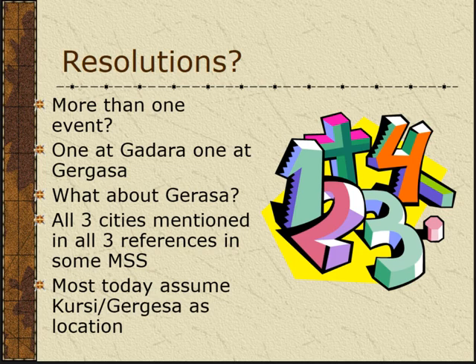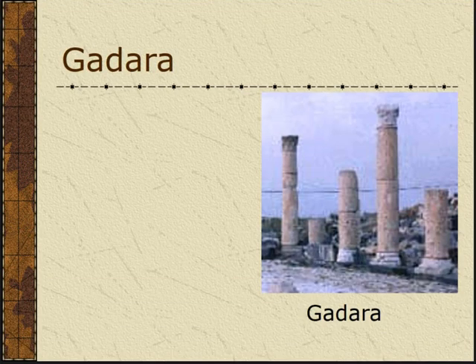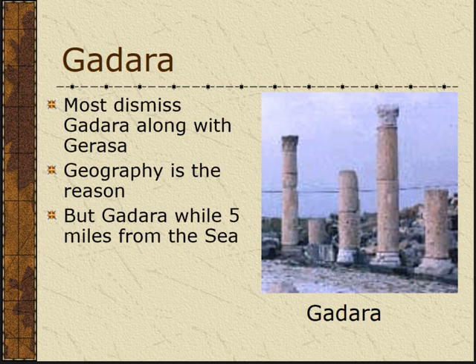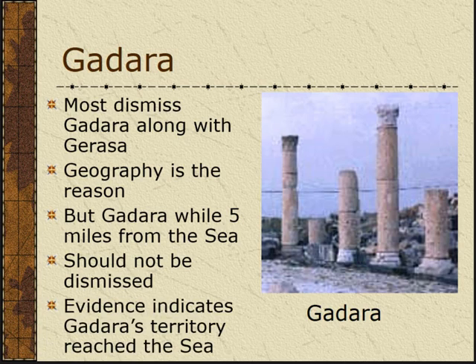The possibility that gets dismissed along with Gerasa is Gadara — they just dismiss it because it's five miles from the Sea of Galilee. But I think we should not dismiss it. I think there is good evidence that the territory of the city of Gadara extended all the way to the Sea of Galilee. The main city is five miles away, but Gadara had a harbor area on the Sea of Galilee with a road that connected it.